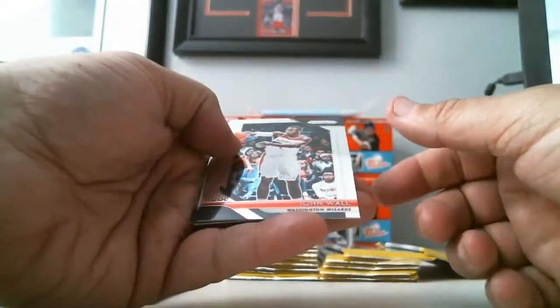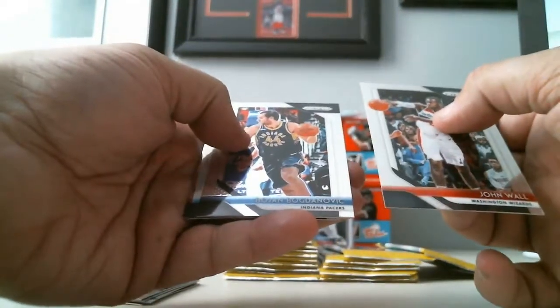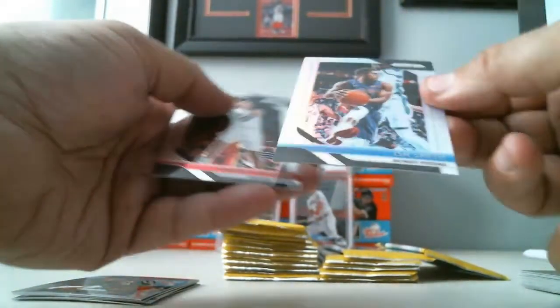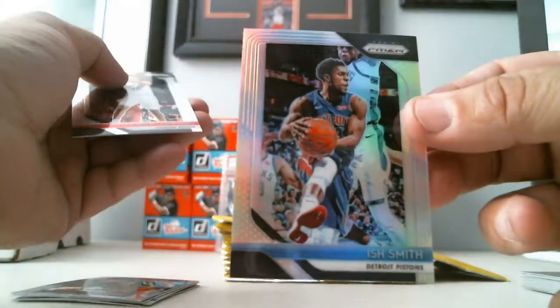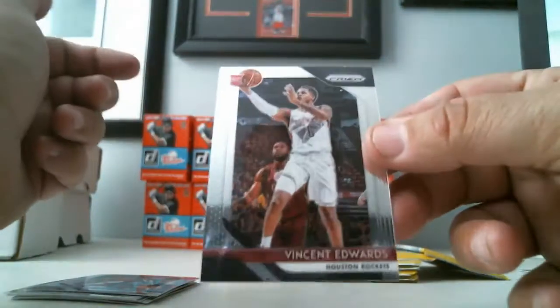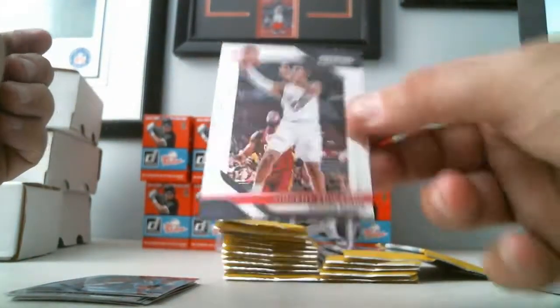Next pack: John Wall, Bogdanovic, Silvery Smith of the Pistons, and a Rookie Card of Vincent Edwards for the Rockets.